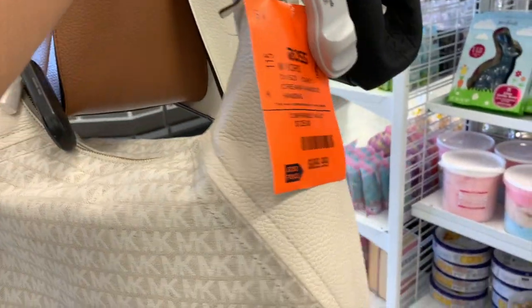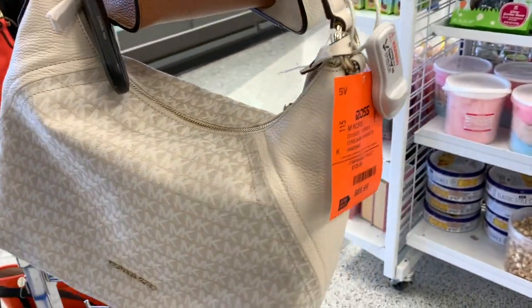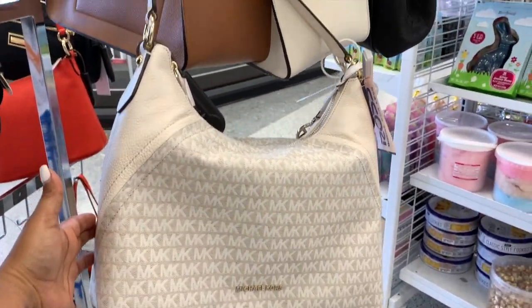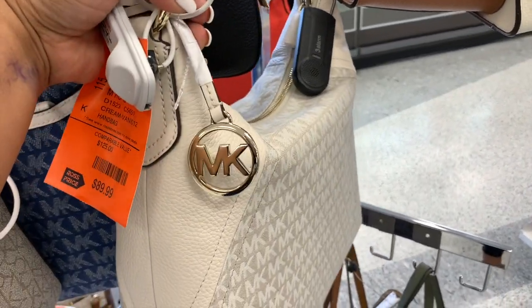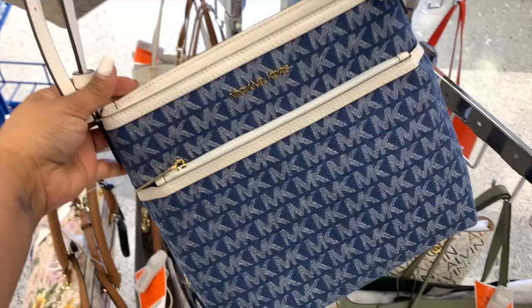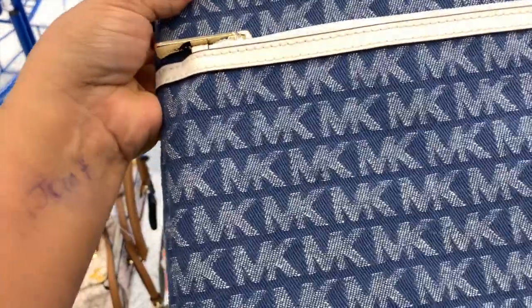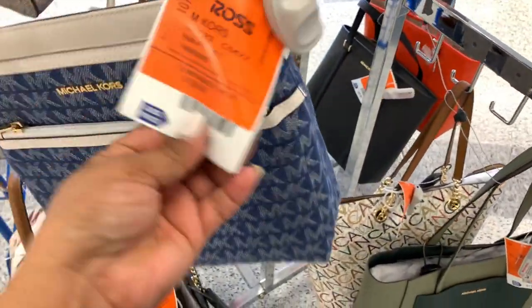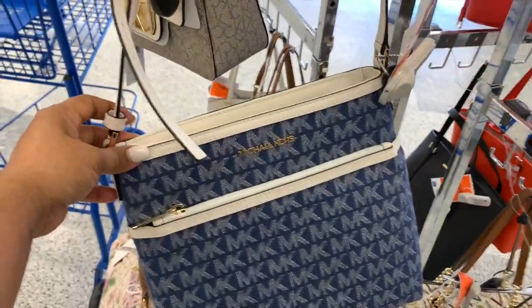Ahora déjenme enseñar unas cuantas bolsitas que grabé el día de ayer mientras andaba en la tienda. Esta es una Michael Kors por $90 dólares — me encanta el color en blanco. Esta se puede colgar del hombrito o de la mano, como quieran. Con un cierre, un compartimento, y trae colgadito el logo de Michael Kors. Y enseguida tenemos esta crossbody como de mezclilla, de correa ajustable, por $60 dólares. También bella.